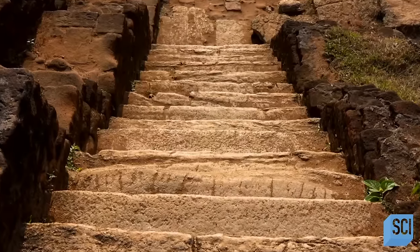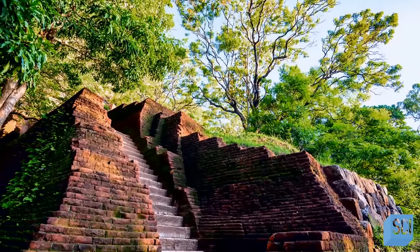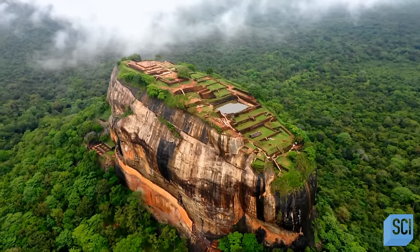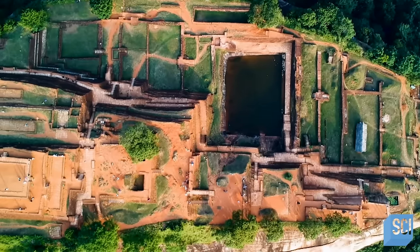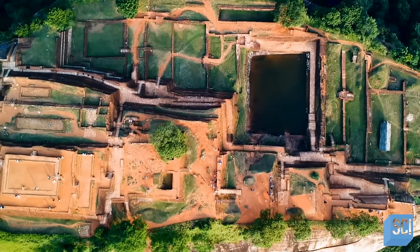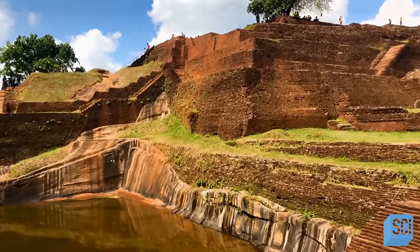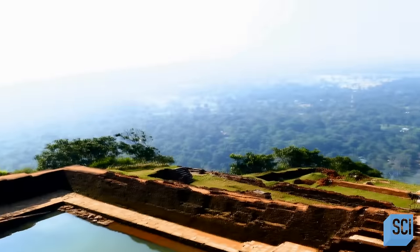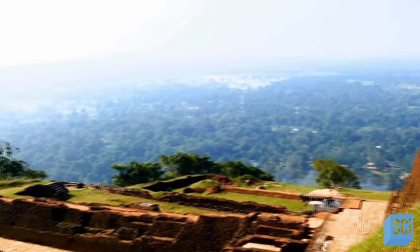It takes approximately two hours and 1,200 steps to complete the dangerous trip from the base. The last stretch of the journey begins at the lion, and the final 300 feet are zigzagging steps to the top. The breathtaking summit is covered by 3.7 acres of landscaped gardens, terraces, and the foundations of many large structures. The top of the rock is completely exposed to the elements, with little protection from wind, rain, and sun, and offers unobstructed 360-degree views for hundreds of miles.